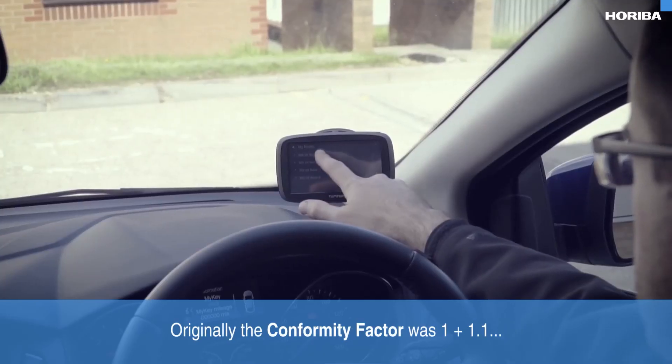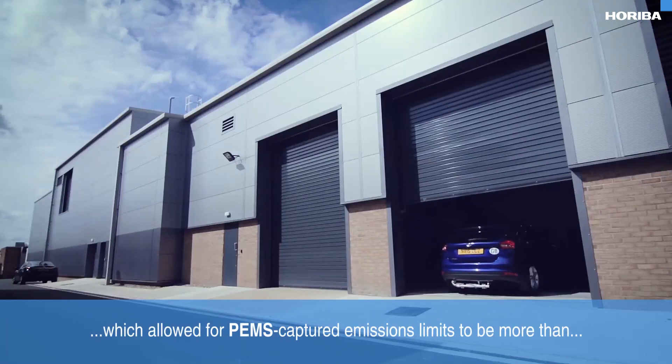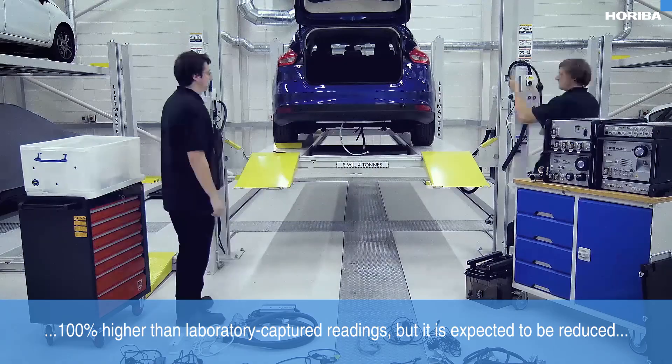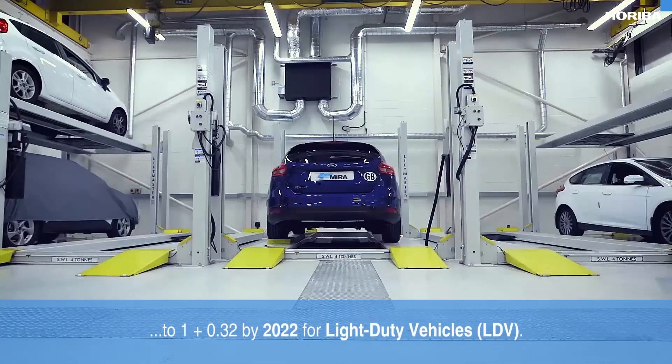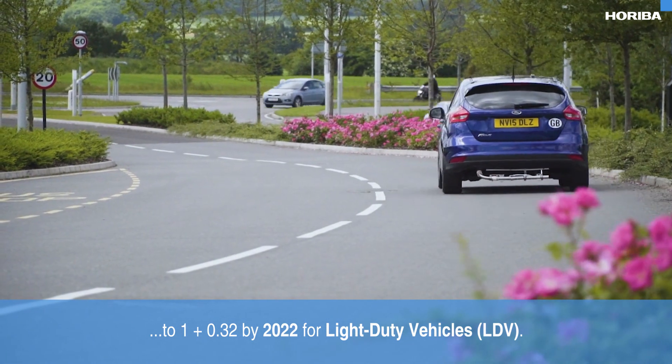Originally the conformity factor was 1 plus 1.1, which allowed for PEMS captured emissions limits to be more than 100% higher than the laboratory captured readings, but it is expected to be reduced to 1 plus 0.32 by 2022 for light duty vehicles.